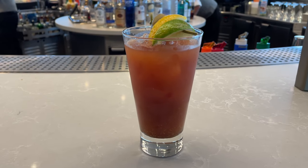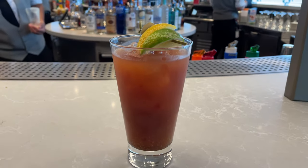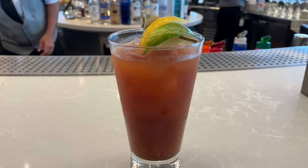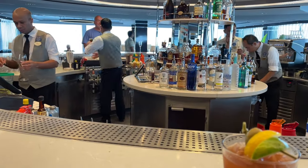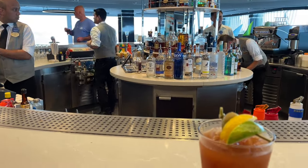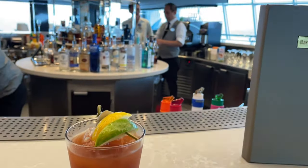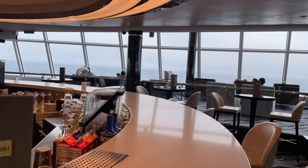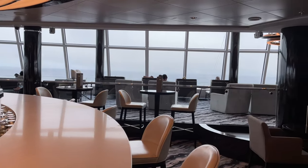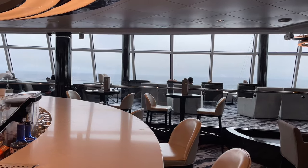Getting my first Bloody Mary of the cruise — it's the first sea day here at the observation lounge on the Norwegian Bliss and it's actually delicious. I love chatting with the bartenders and crew to learn about their backgrounds and how long they've been on a cruise ship. There's a gentleman named Luis serving right now — great guy, been on the ship for four years. Had a nice light breakfast of pastries and fruit, now enjoying a little Bloody Mary to get the day started.